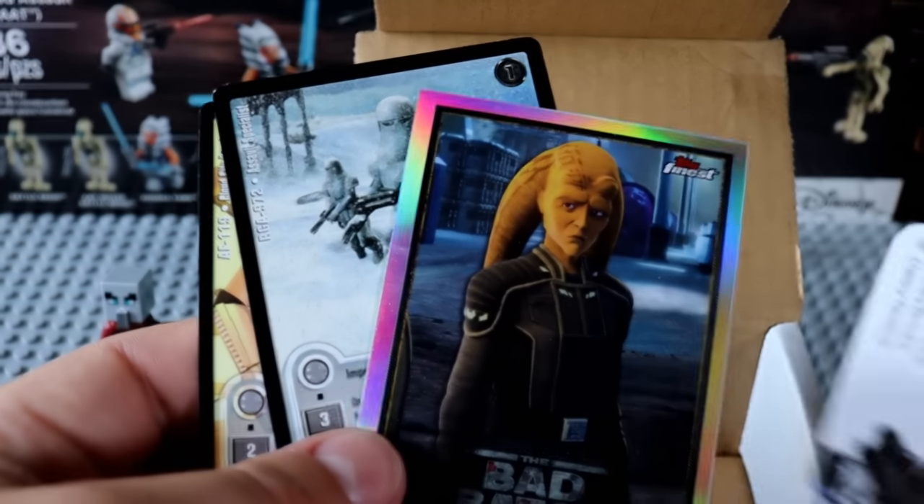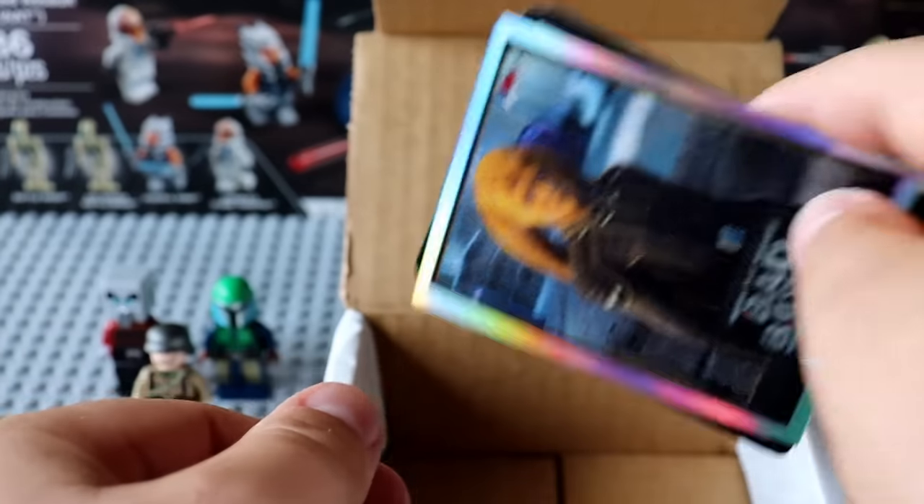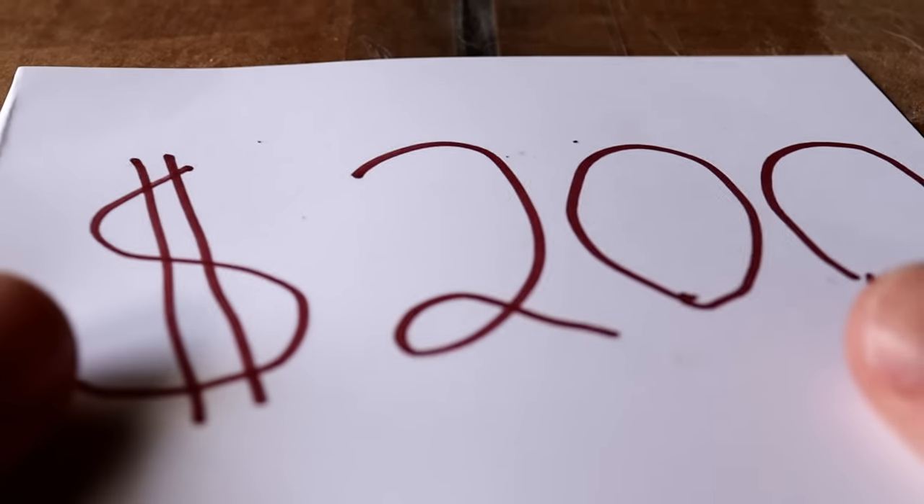About a month ago I started adding random Star Wars trading cards to every single pack, and there's the card right there. I'm really excited about this next one.